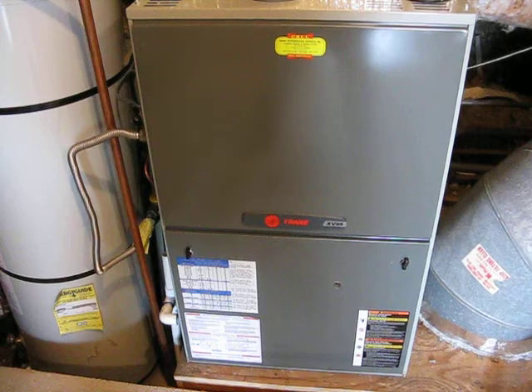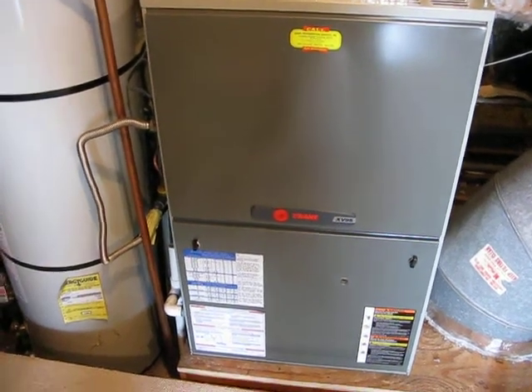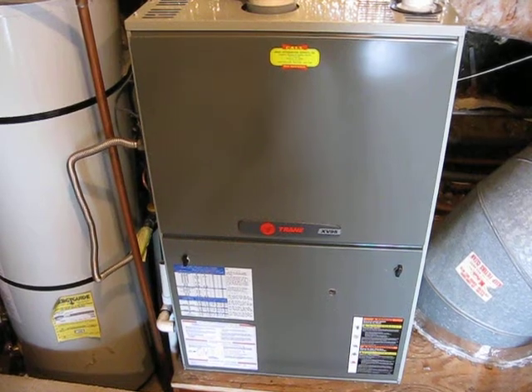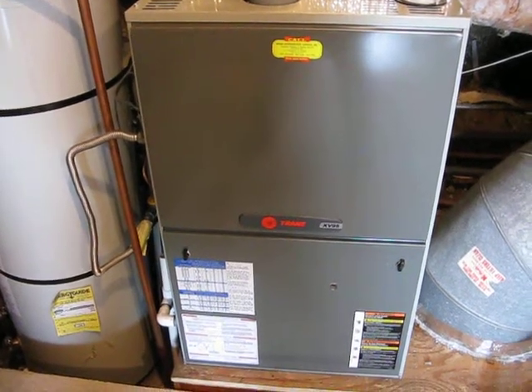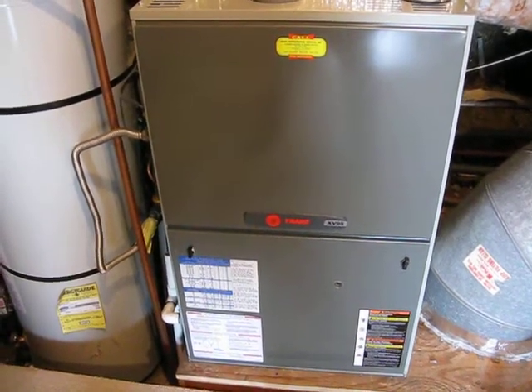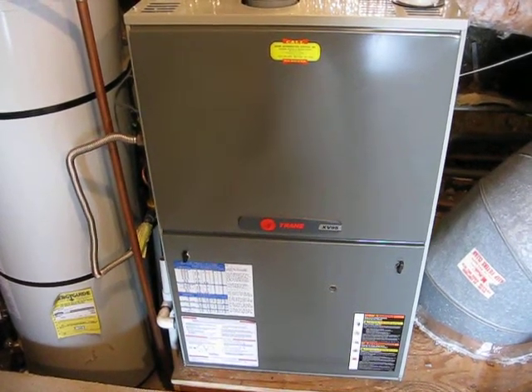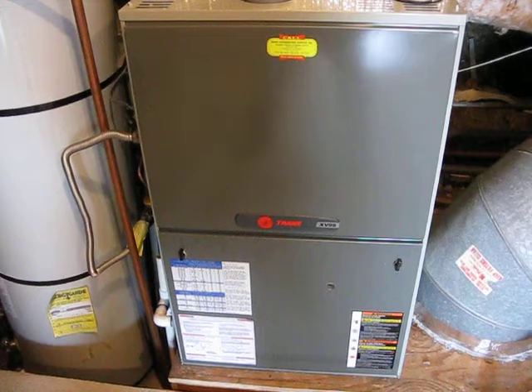Right now it's on 1200 CFM on low. When it goes to high, it'll kick itself up to about 1600. And that's what it sounds like.